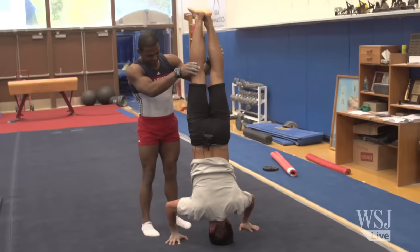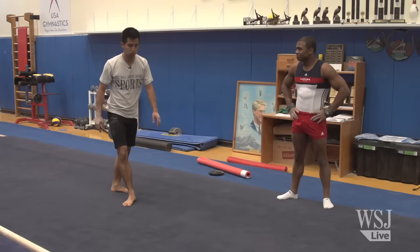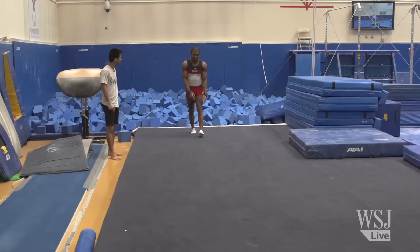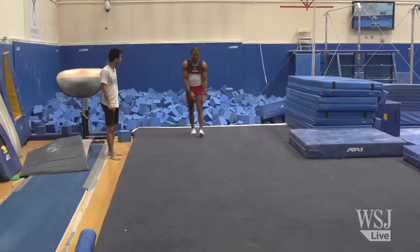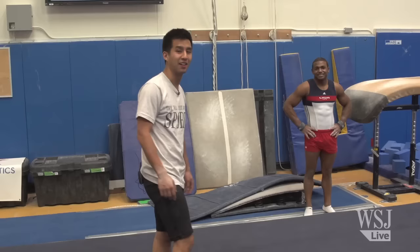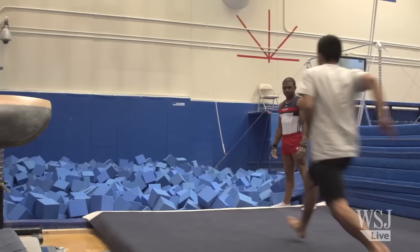Next up was the floor exercise, where John taught me a number of moves: the headstand, a cartwheel, and a front tuck. I wasn't so good at it, so I jumped into the foam pit. That is like the softest landing pit ever, and I'm still terrified.